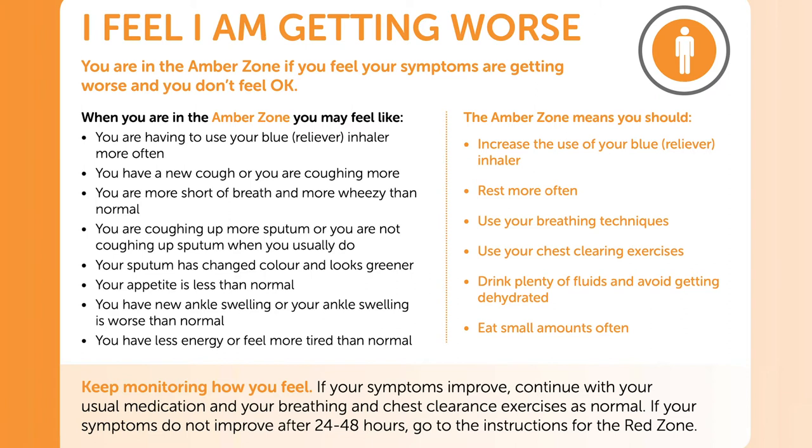Your sputum may have changed colour and looks greener. Your appetite may not be as good as normal. You may feel more tired or less energetic, and you may have new ankle swelling or worse ankle swelling than usual.